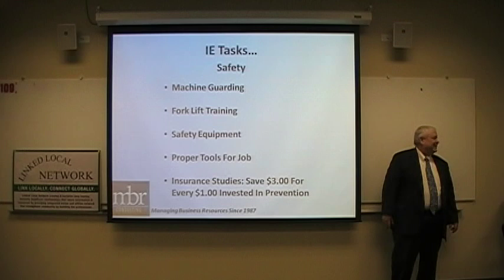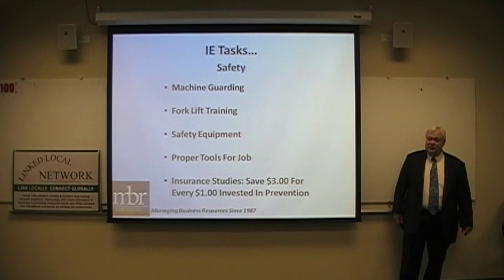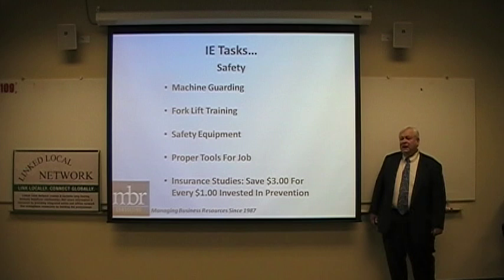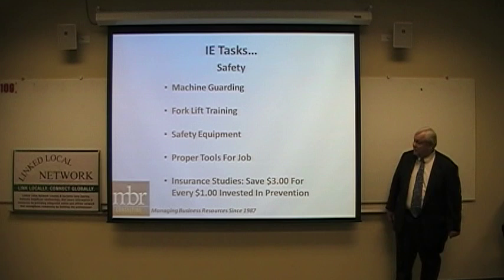Insurance studies show it pays to be safe — you'll save about $3 for every $1 invested in prevention. That savings comes from not having injured workers out, not having claims to pay, and lower insurance premiums. So it pays to be safe, use the right tools and equipment, get proper training, and maintain machine guarding.